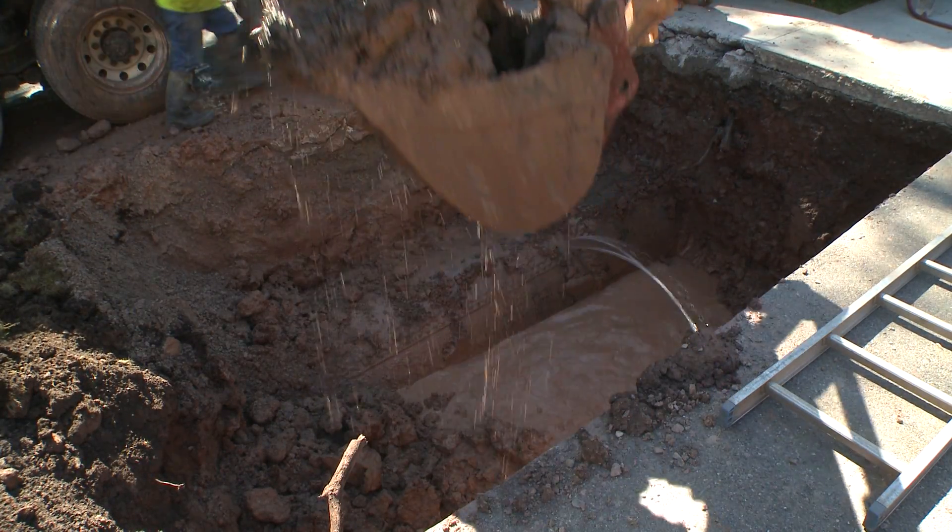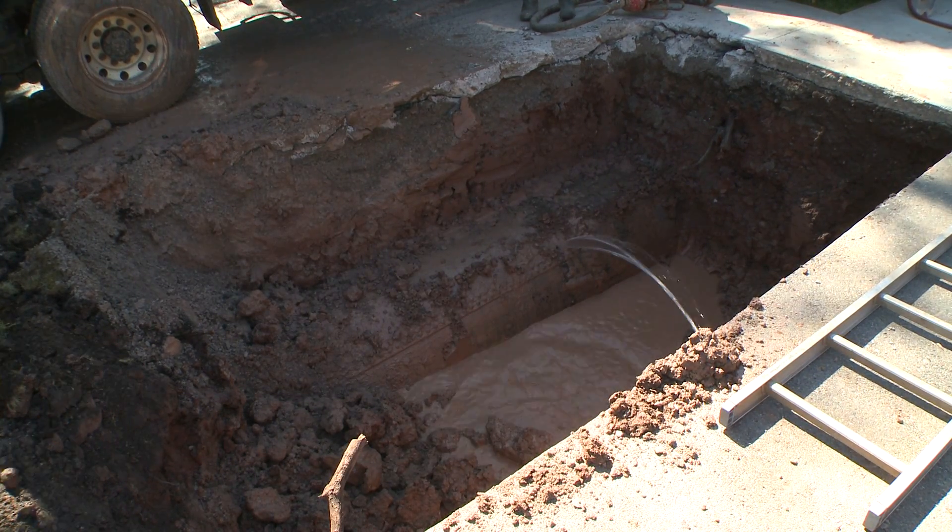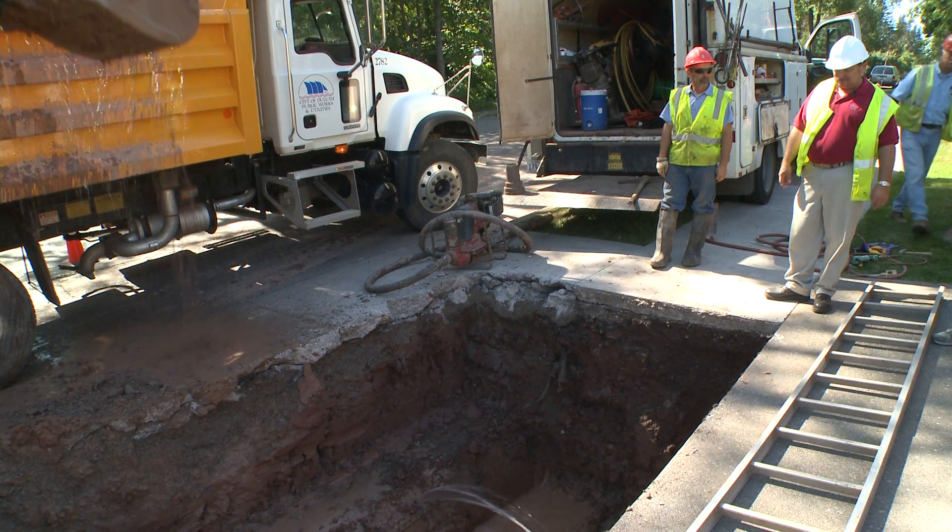This is a feeder main coming from our plant that brings the water in from Lakewood Treatment Plant. It's a 42-inch pipe. You see there's a hole in the top of it. It's probably over 100 years old.